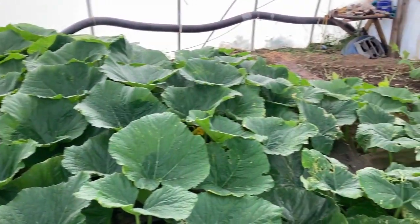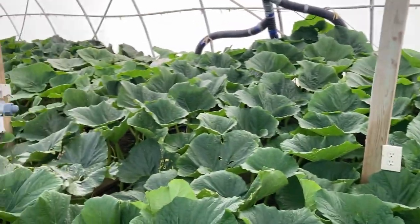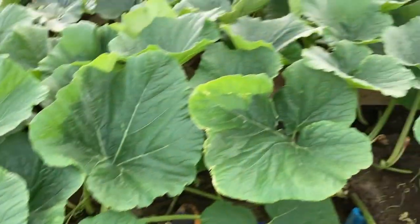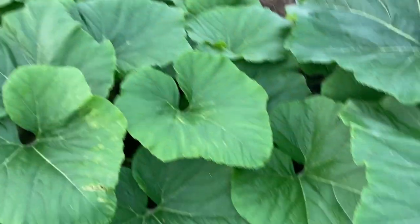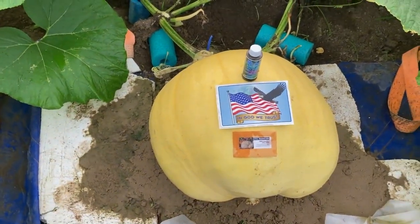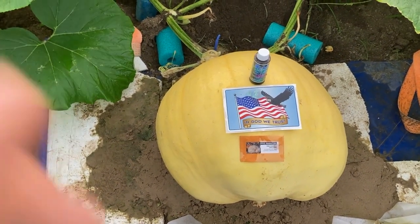Everybody loves a contest, and it's contest time today! We're looking at the Getty's plant — if you haven't seen my videos, here's what she looks like. She's pretty dang big right now, leaves are growing well. And here is our 24-day-old pumpkin. For a 24-day-old pumpkin it's small, but it's growing.